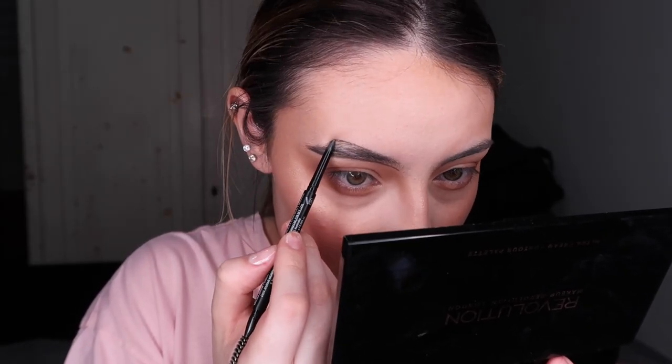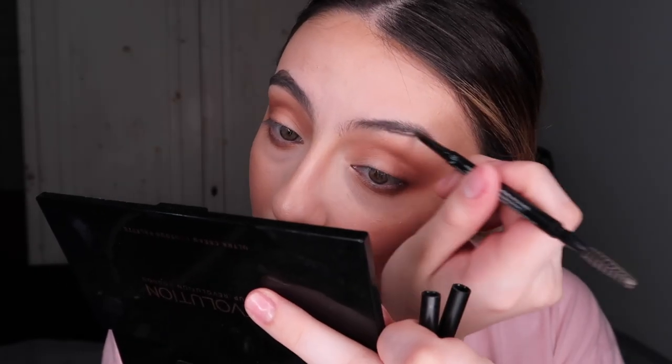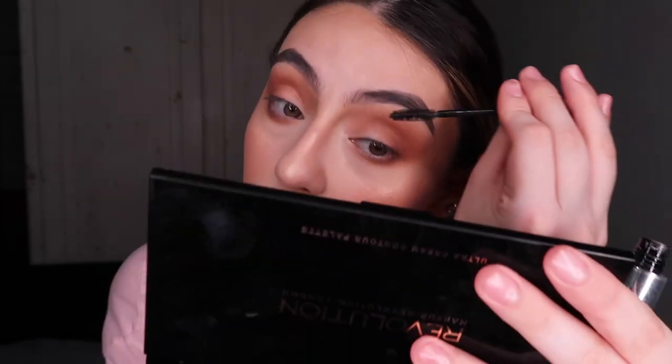Para cejas voy a usar el Morphe Micro Brow Pencil en el tono Chocolate Mousse. No me quiero hacer bien las cejas porque sé que me voy a desmaquillar. Creo que me han salido mejor que en los últimos tres videos. Para el gel de cejas voy a usar el de Anastasia Beverly Hills, el transparente — ese también lo puedes conseguir en Sephora. El spray para sellar toda la cara es el de Morphe, el Continue Setting Mist. Es mi favorito y es una lástima que no lo puedes conseguir en México, especialmente porque cuando lo presionas no te deja manchitas ni gotitas gordas como los sprays normales — es muy fino.